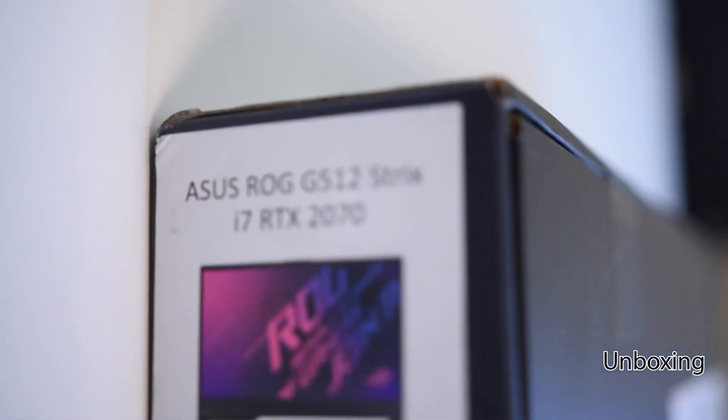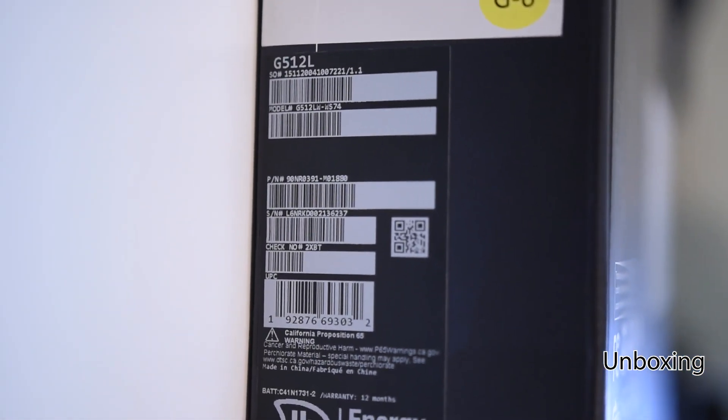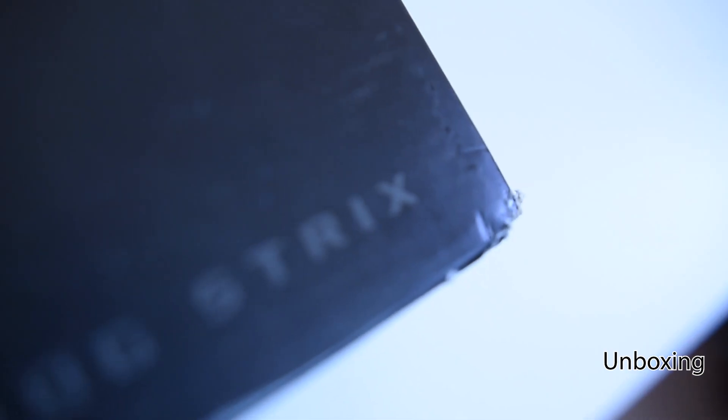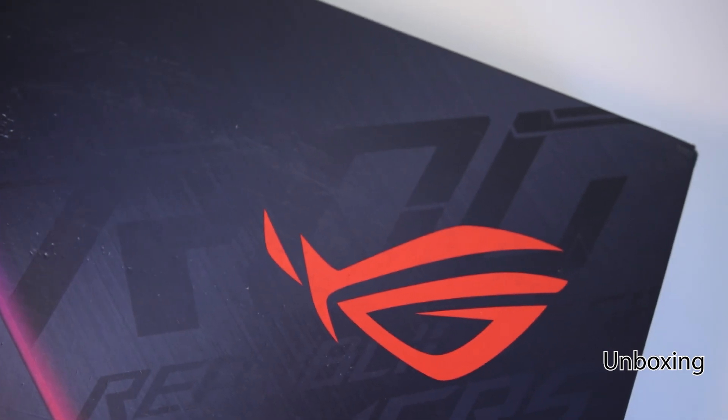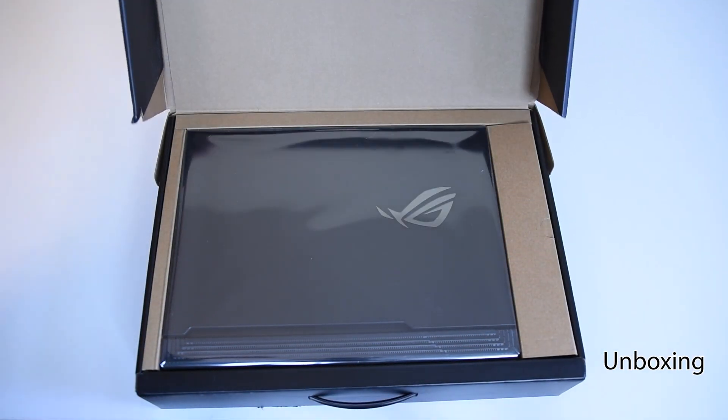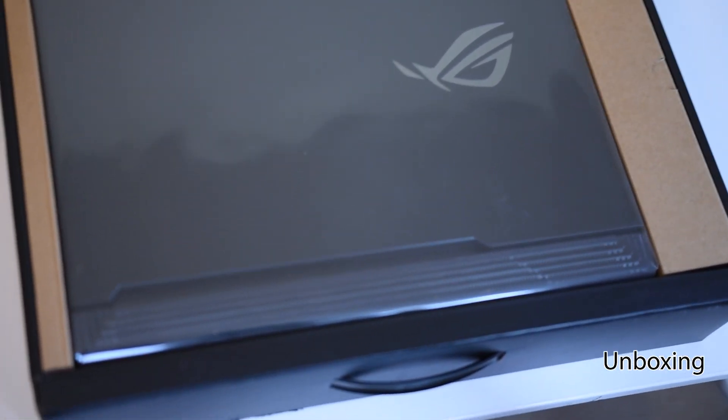There are two different versions being sold in stores right now. You can get the RTX 3000 series version laptops, which is the latest 2021 model with about 10 to 20% performance boost over the previous year's model with a similar price hike. Or you can get last year's model with RTX 2000 series and save $250 plus. Not bad if you're looking to save, and this isn't even taking into account refurbished or used markets.